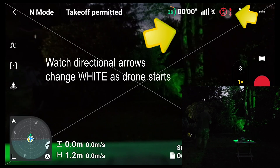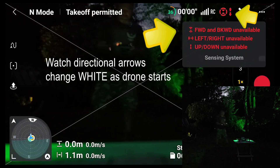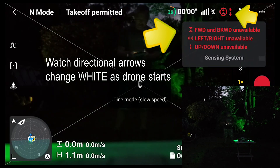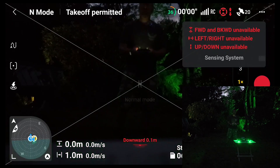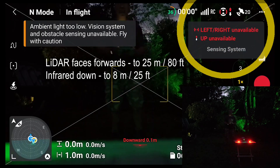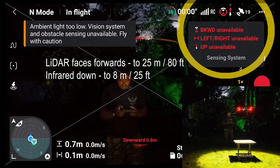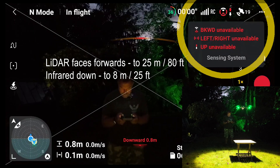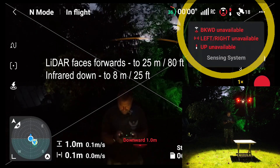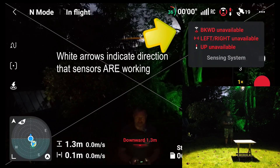Admittedly, we have got the warning saying that no sensing is available. Let's take off. Look at that — backward unavailable, left/right unavailable, up unavailable, but forward is available.